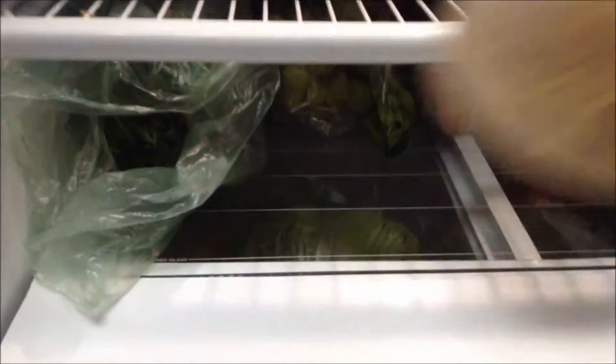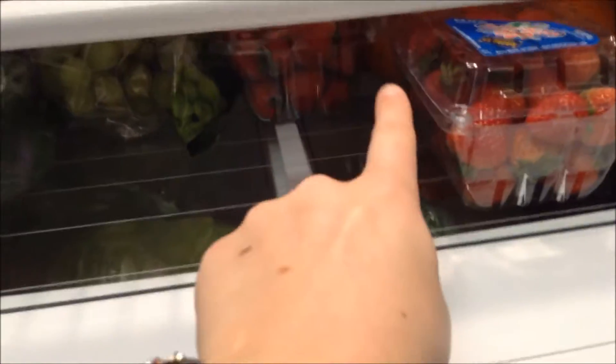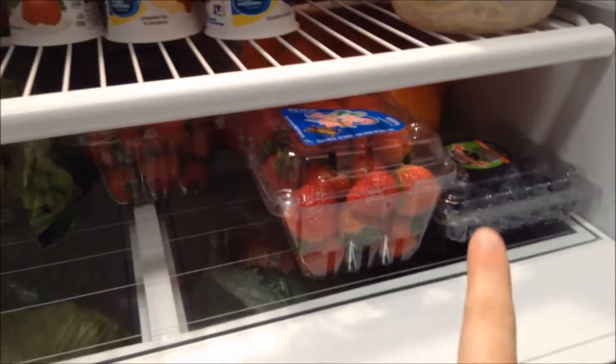And then we have these fresh carrots with the stem still on them, so they're pretty — they're really healthy. I'm really excited to eat those. We have noodles from last night's dinner, some whole wheat noodles, some grapes, strawberries, oranges back there, more strawberries, and blueberries.